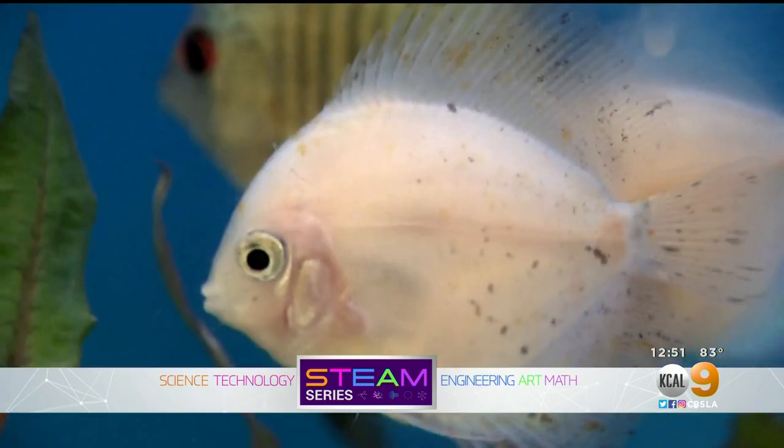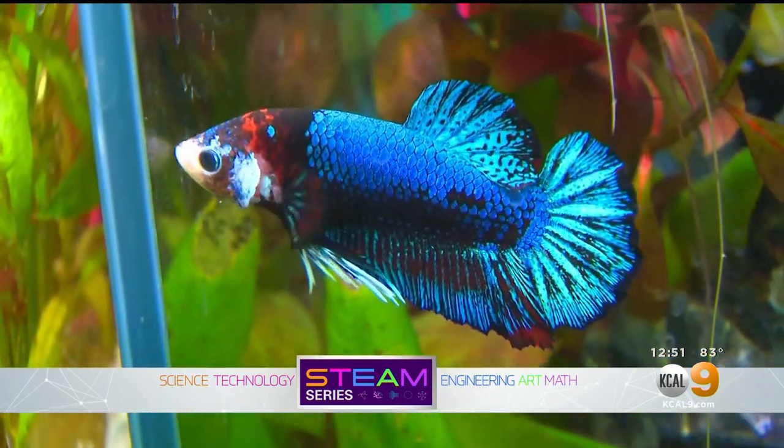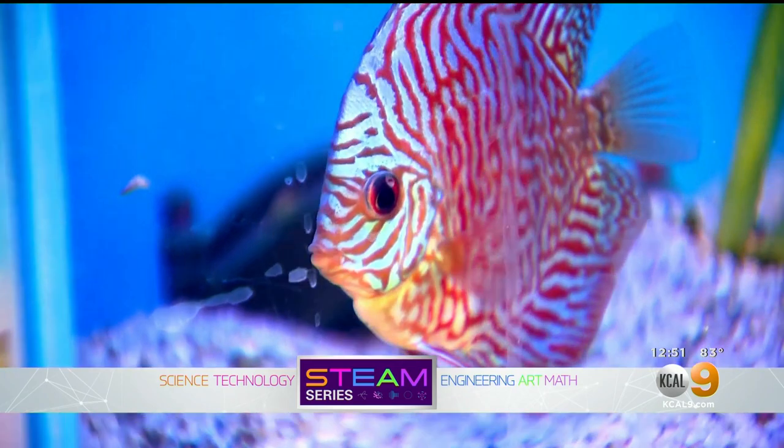One fish, two fish, white fish, blue fish. I know what a happy fish looks like. Meet Daniel Gilboa. He's an aquarium keeper, also known as an aquarist.